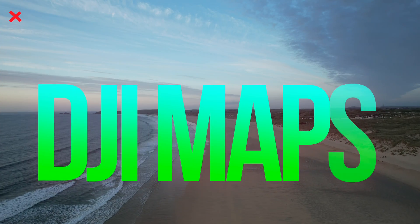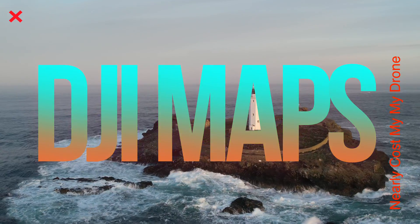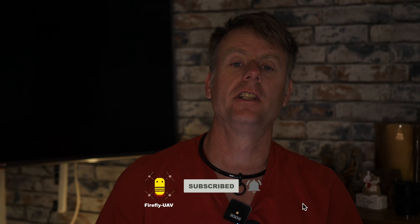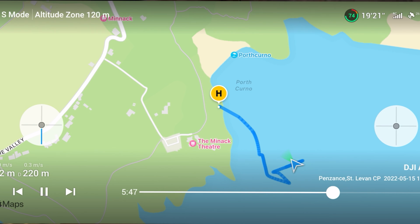The DJI Maps nearly cost me my drone. I was happily flying out over the sea, getting some footage of the Minak Theatre, when the drone just stopped responding to the stick commands. It was literally moving at 0.1 metres a second — at that speed it would take a month to get back to me. Panic had set in. I'll explain exactly how to avoid the situation yourself and how I managed to save the drone.